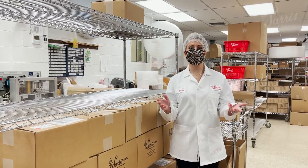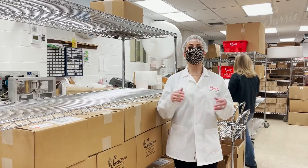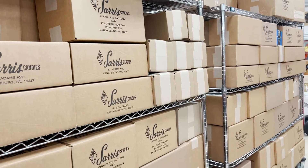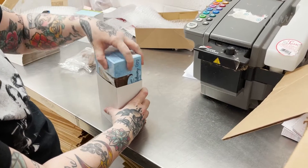Heading back downstairs, we move into our shipping department. These employees work hard packing up and shipping out hundreds of packages a day. We're able to send your favorite Saris treats anywhere in the U.S.